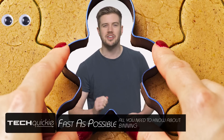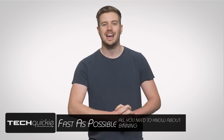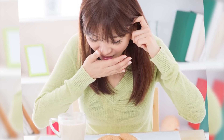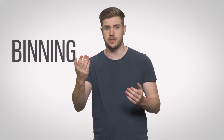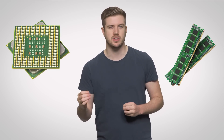Do you remember the last time you used a cookie cutter to make treats for your weekly TechWiki viewing party? Well, even if that was for a different occasion, odds are that your cookies came out looking slightly different, no matter how identical you tried to make them. This is the same concept behind binning, a term used by the manufacturing industry to sort things like processors and memory modules by quality once they're manufactured.